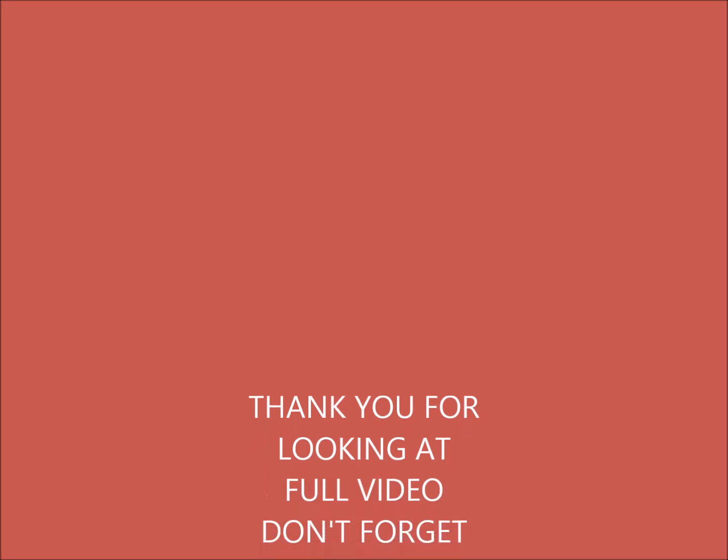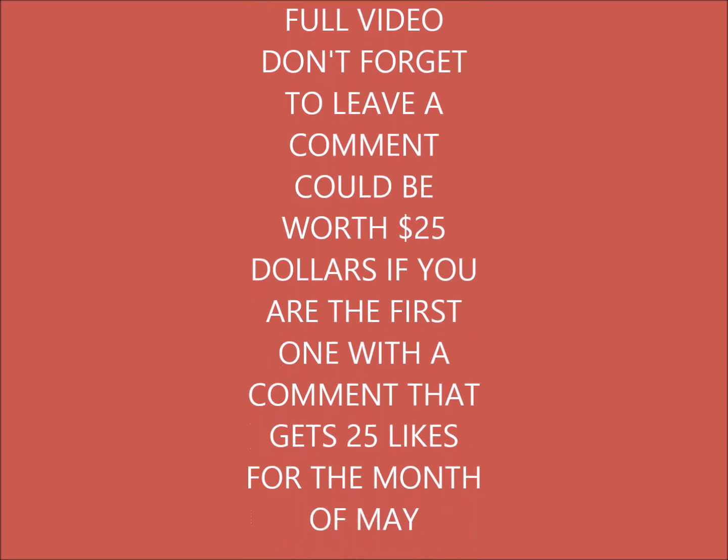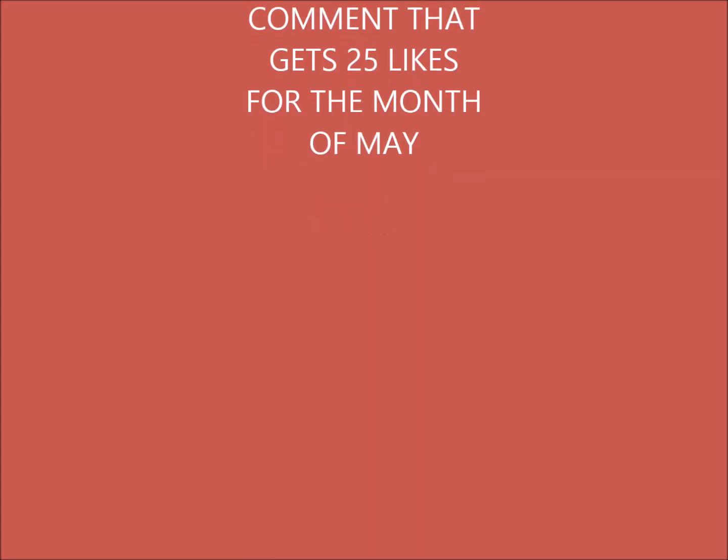Thank you for looking at the full video. Don't forget to leave a comment — it could be worth 25 dollars if you are the first one with a comment that gets 25 likes for the month of May.